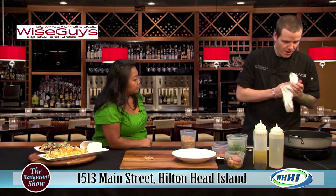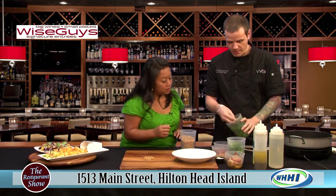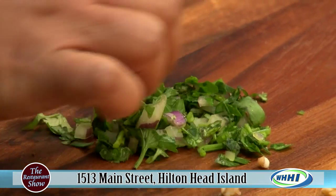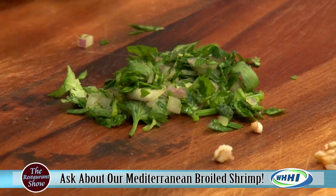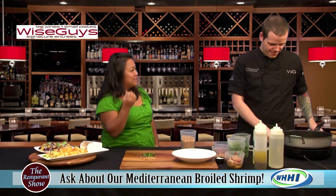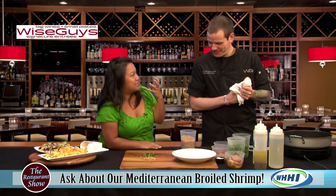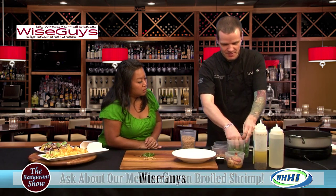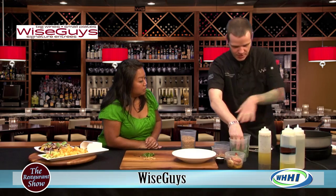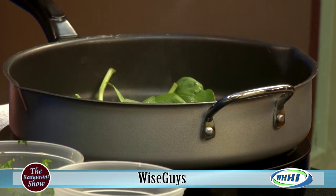So what we're going to start with here is our baby spinach tabbouleh — tabbouleh is really a main ingredient for a lot of Mediterranean cuisine. The herbs in here are some chopped cilantro, chopped parsley, some red onion, and some lemon zest just to give it some nice brightness. I always recommend starting with your spinach first in the pan — if you put all your food in first and then add spinach, it's not going to have time to wilt down properly, so you just want to get it in there and get it popping a little bit.